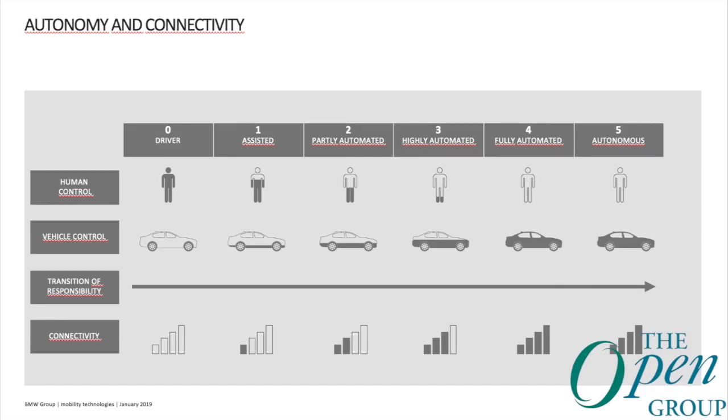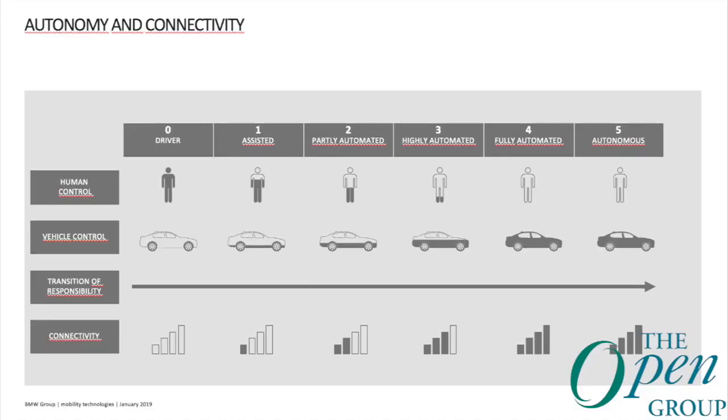If you have a vehicle capable of fully autonomous driving, there is also a greater need for connectivity. The higher the level of autonomy, the higher the need for the vehicle to communicate with its surroundings — be it other vehicles or the infrastructure.